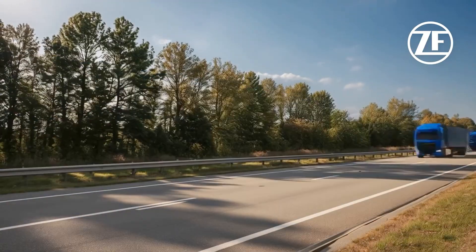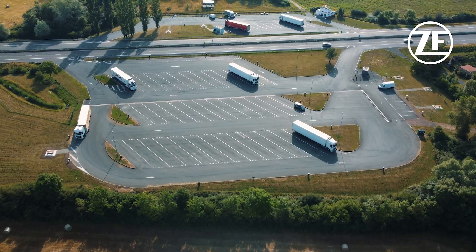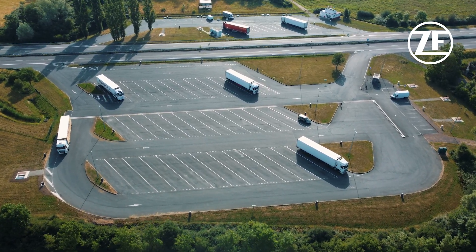But piston-type compressors emit noise and are prone to oil carryover. Even the latest e-compressors using vane or screw technology are affected.